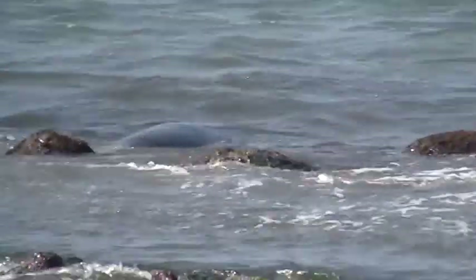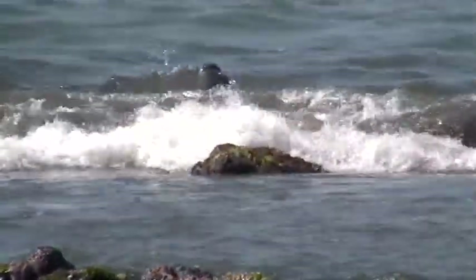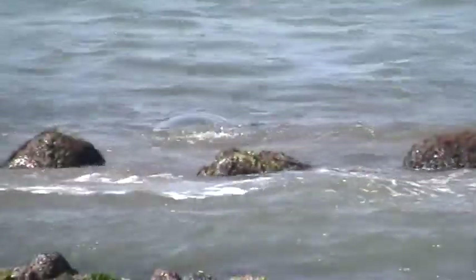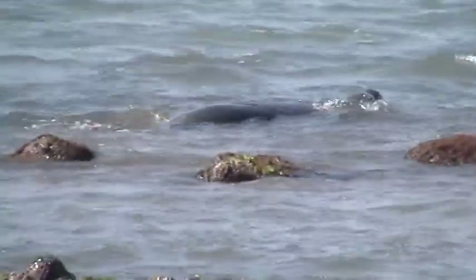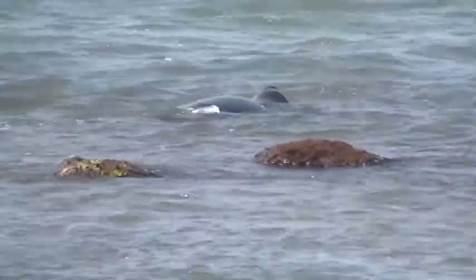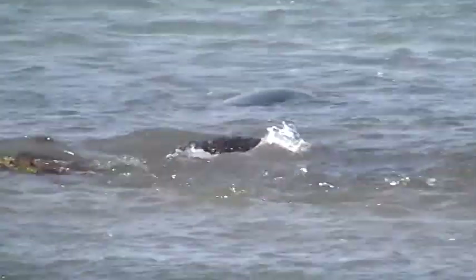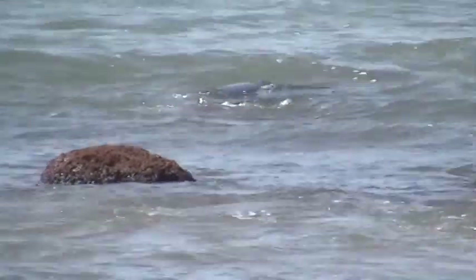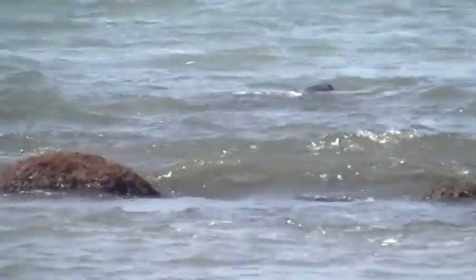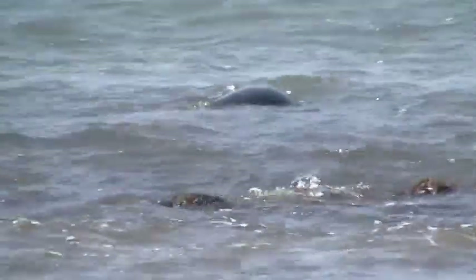I'll be checking up on this seal in the days to come to see if she does have a pup. I'd sure like to be there when it happens, or as soon after as possible, to get some great motion video of a newly born monk seal pup — they are so cute. She's heading out into deeper water and we're going to watch her swim away, basically heading west, probably looking for food. And that's probably about the last we'll see of her for a while.